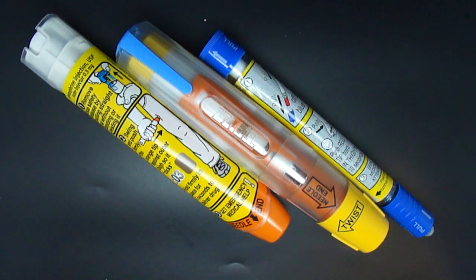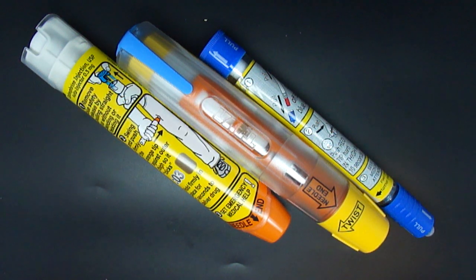So practice often. Practice with your expired devices, firing them off into a grapefruit. Practice with your trainers and make sure you are very comfortable so that you are not afraid to use these devices if need be. Be safe, be well, and thank you for listening.